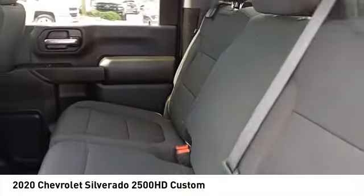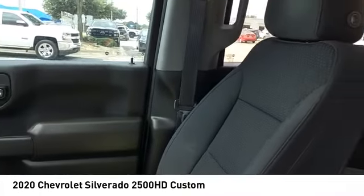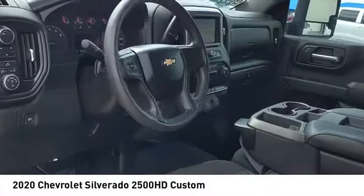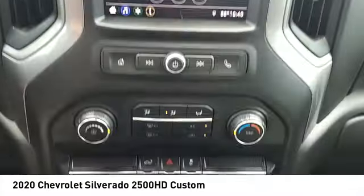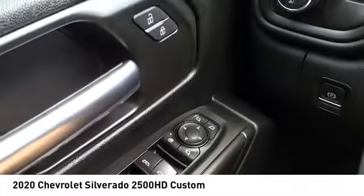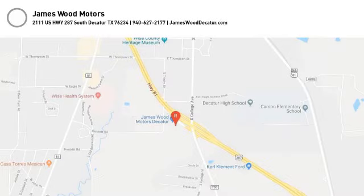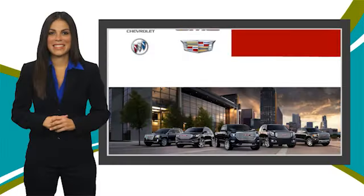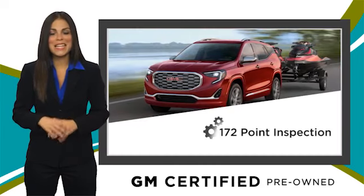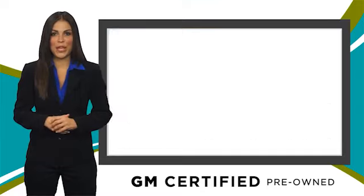Come see the car for yourself. A GM certified used vehicle can deliver more satisfaction and certainty than any ordinary used vehicle.